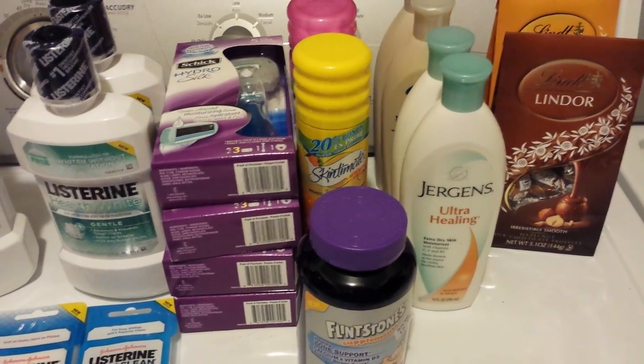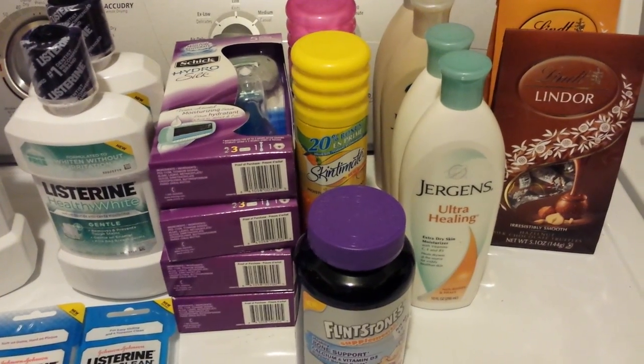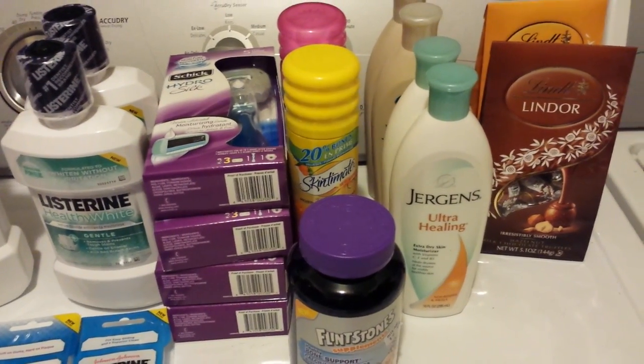Hey everybody, Michelle with Michelle's Frugal Living here. Thanks for watching my videos. Welcome to my new subscribers. I went to Rite Aid today. It's Monday, October 6, 2014.